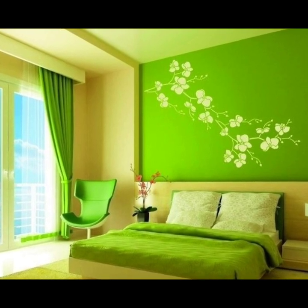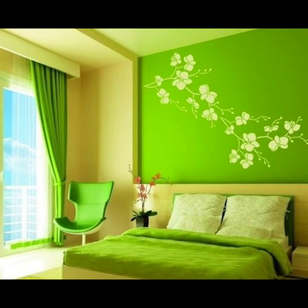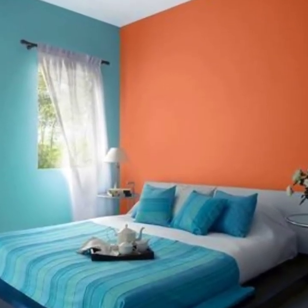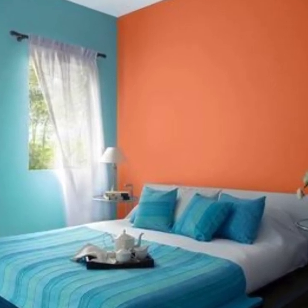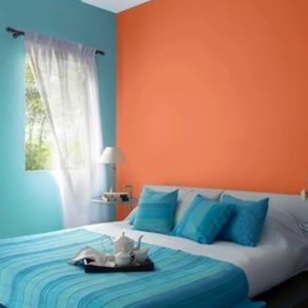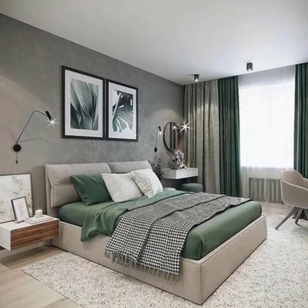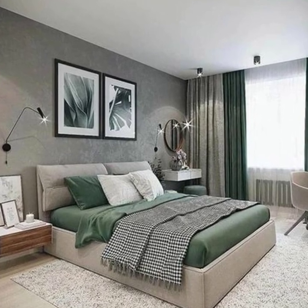Nature is one of the best and probably the first source of inspiration for any design and easy painting ideas. It has the power to brighten up any bedroom paint designs, because the creativity of nature inspires us to have a colorful life. There are so many things like sea, sky, mountains, flowers, and sand which can be the source of creative and easy painting ideas.